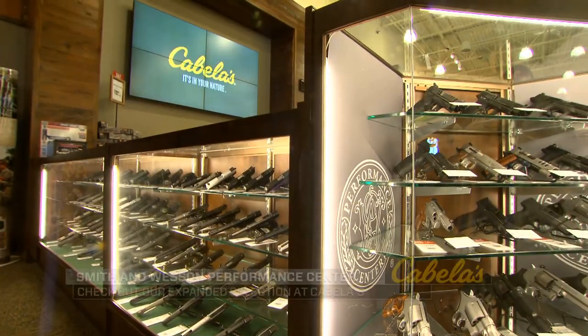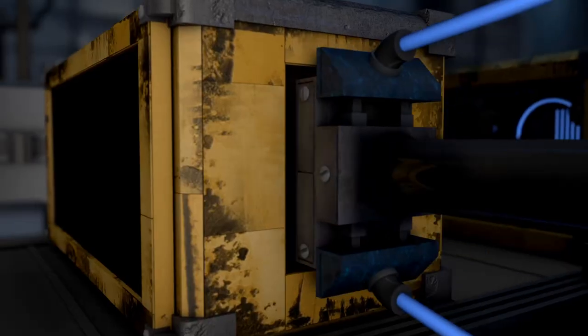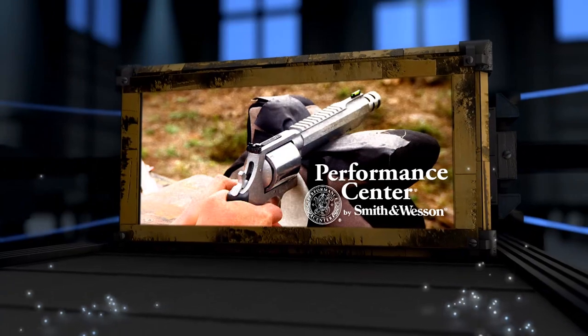Come check out the expanded Smith & Wesson Performance Center selection at a Cabela's near you. Deer Gear is brought to you by Cabela's — it's in your nature. Performance Center by Smith & Wesson: performance when it matters most.